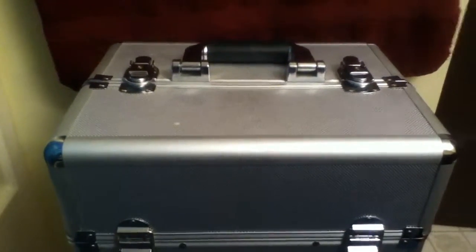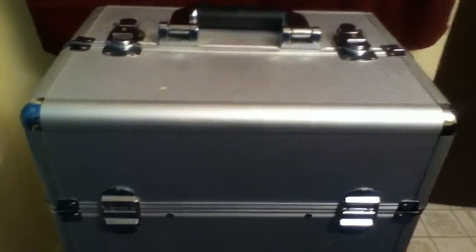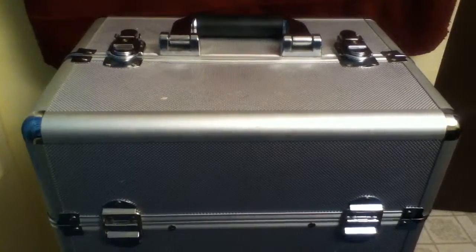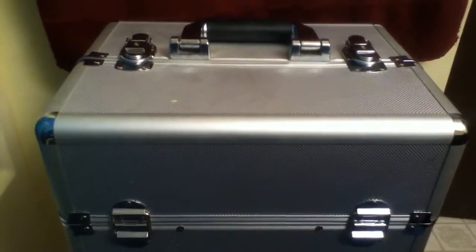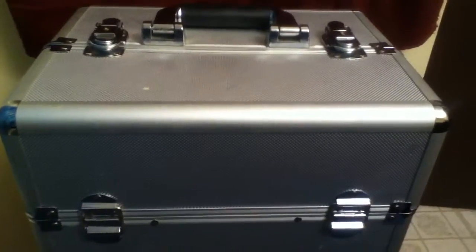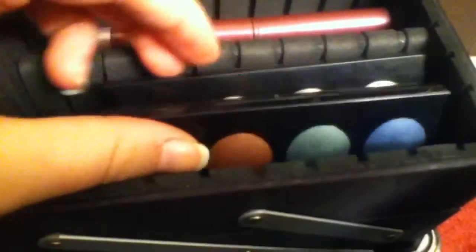Hey guys, so this is part 2 of my makeup collection — the first part where I go in depth into what I actually have. I was thinking, with as many eye products as I have, I might have to split this one into two parts, so I might have extra parts. If it's more than 10 minutes I'm going to cut it in half. Okay, so let's get on with this.